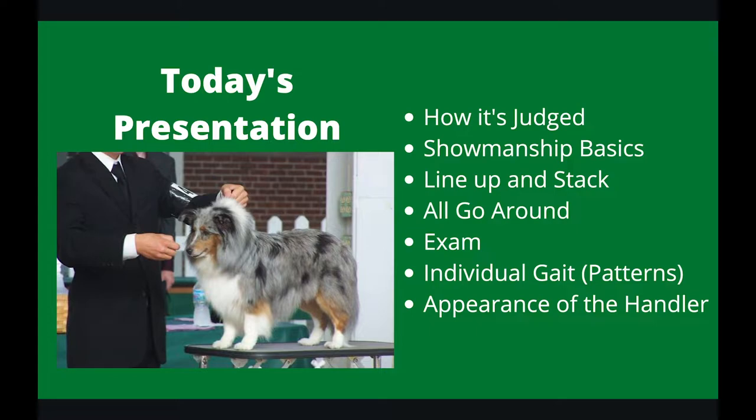Today we're going to talk about how it's judged, the basics, and then we're going to go through the parts of a showmanship class, such as the lineup and stack, the all-go-around, the individual exam, individual gaits and patterns, and the appearance of the handler.